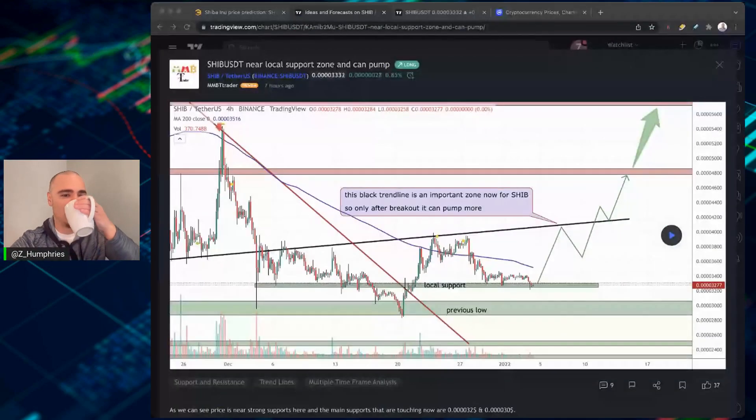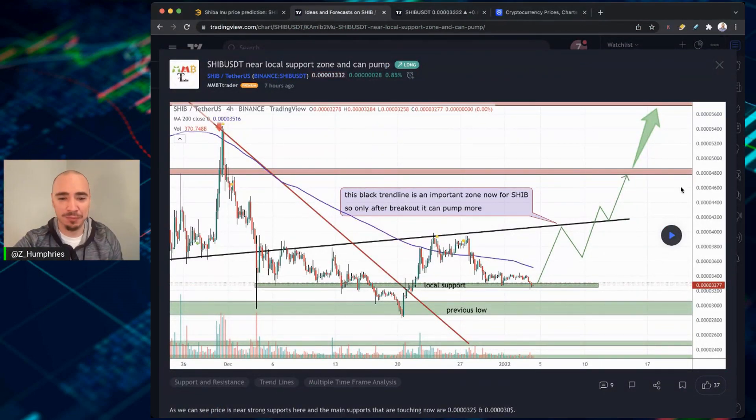Hey, what's happening Shiba Inu fam? We're going to talk about if and when Shiba Inu will get back to where it was when it got listed to Kraken, which was around that 5-2, 5-3, 5-4 level. We're going to talk about that from a technical perspective, where we're bouncing off of right now and where we could be heading if we hold this current line of support. If it's your first time dropping in, thank you so much for stopping by, and if you've dropped in before, thank you for coming back.